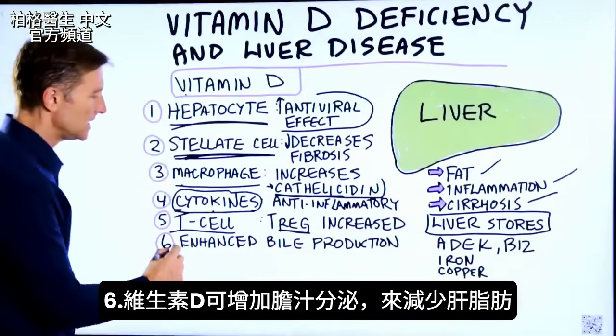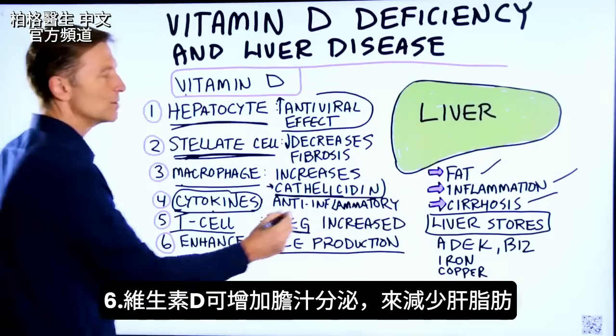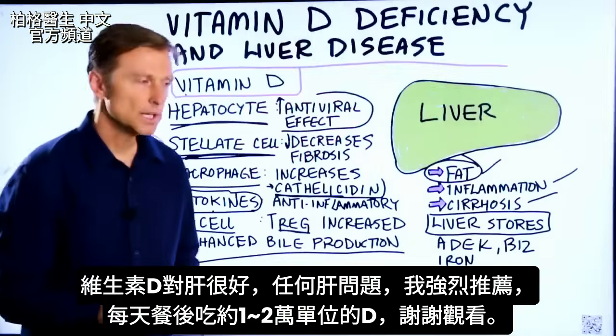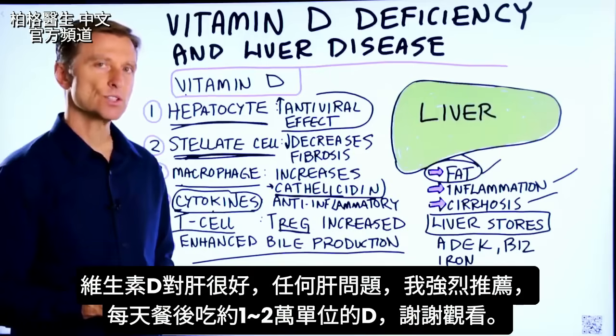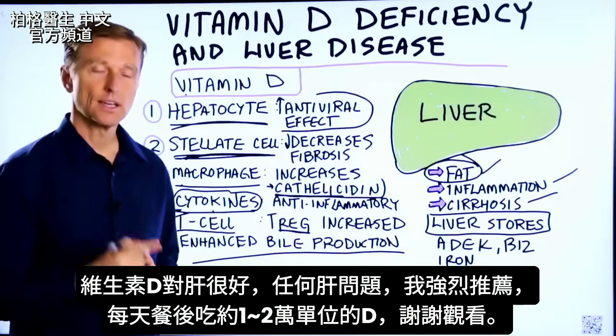And number six: vitamin D can enhance bile production, which also reduces the fat on your liver. As you can see, vitamin D does a lot for your liver. So if you have any liver problem, I would highly recommend starting to take vitamin D in doses of about 10,000 IUs to 20,000 IUs every single day with your meals.